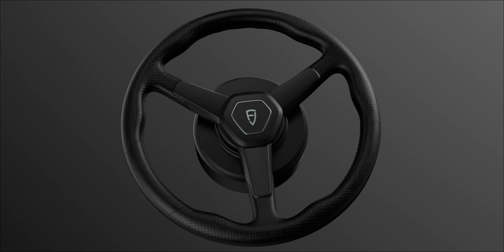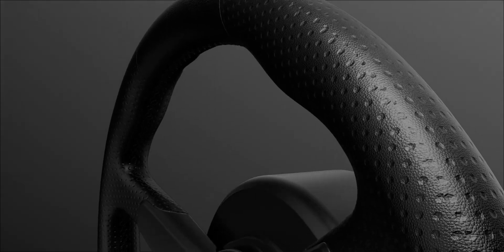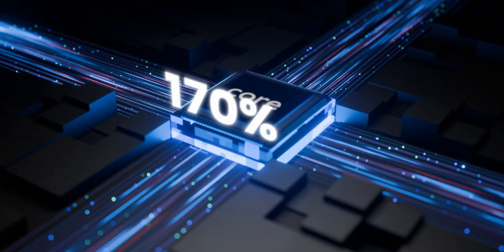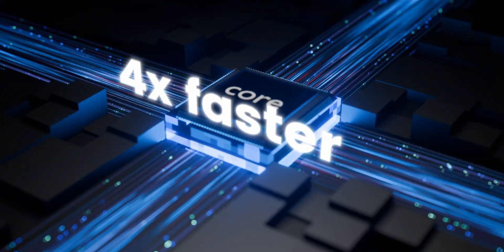The leather steering wheel offers a notable upgrade in driving comfort, helping you grip and control better than ever before. The upgraded CPU delivers 170% more processing power and up to 4 times faster speed, handling complex tasks effortlessly.